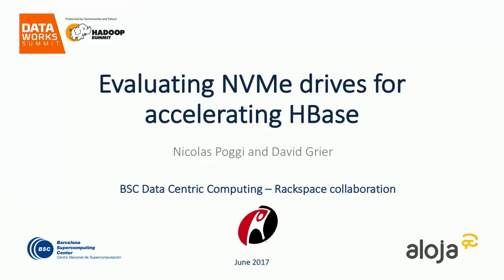Hello. My name is David Greyer. I'm the product engineer for Hadoop at Object Rocket, which is a part of Rackspace. And Nico here is lead researcher at Barcelona Supercomputing. Today we'll be presenting on a research study which identifies performance improvements on HBase configured to use bucket cache utilizing NVMe devices.